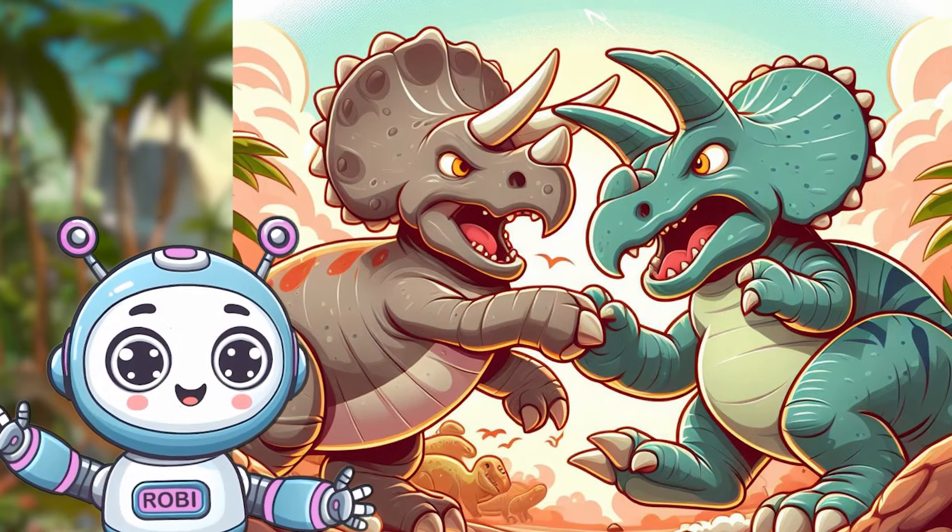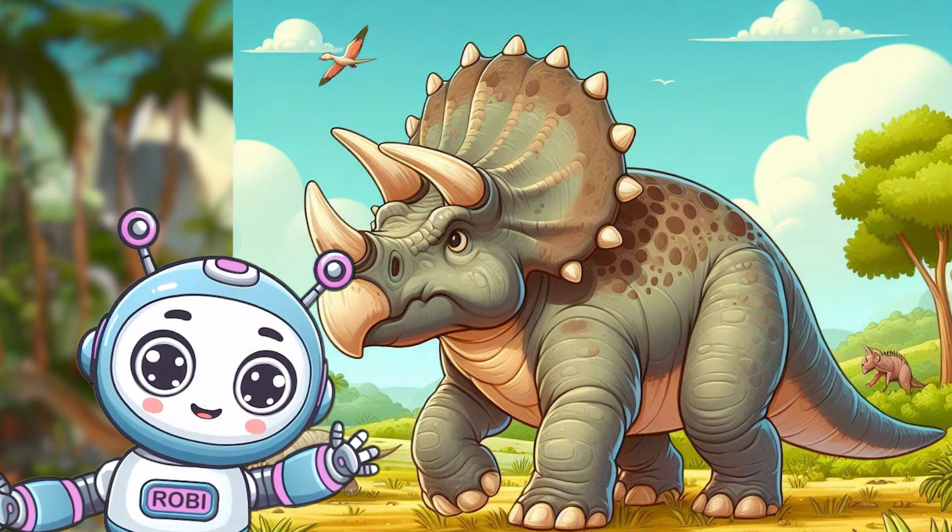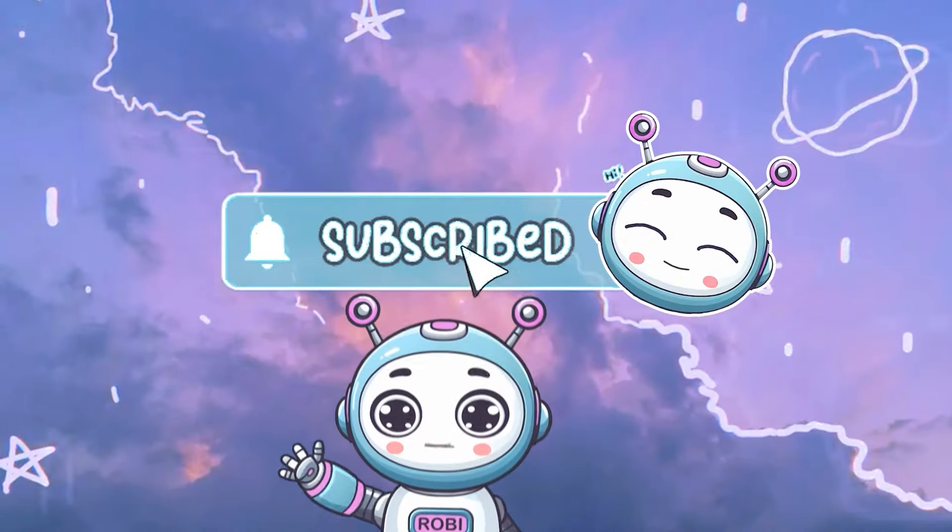And that's the end of our Triceratops journey. Keep exploring and learning about these incredible dinos. Bye for now! Want more adventures?